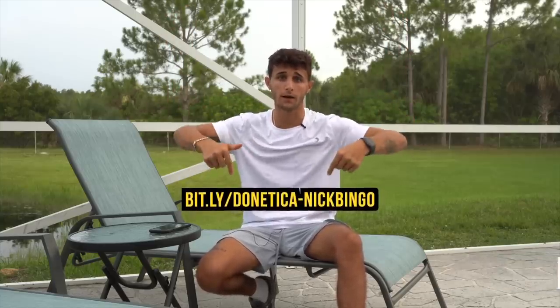Make sure you download Donetica right in my description down below, also popping up right here on the screen. If you support me, support the channel — download Donetica. Thank you Donetica for sponsoring today's video. Let's get into it.